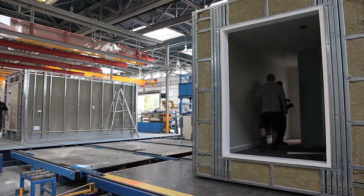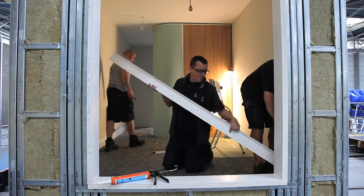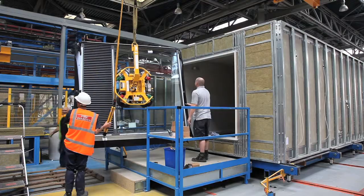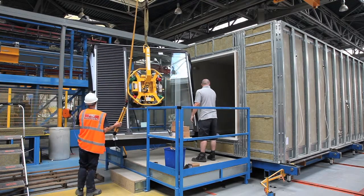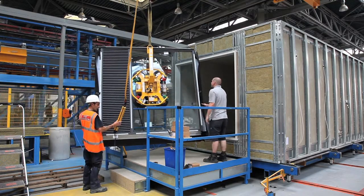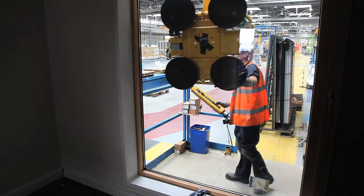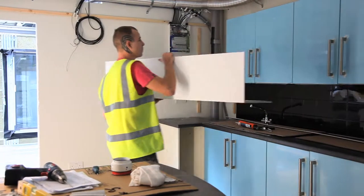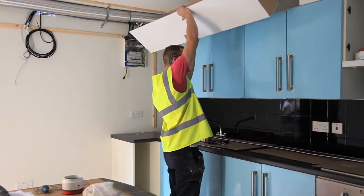The modules, insulated to meet thermal, fire, acoustic and environmental requirements, are transported around the factory using mechanical transfer tables and cranes. Fenestration is incorporated and floor, wall and ceiling assemblies are CNC routed to accommodate all services.